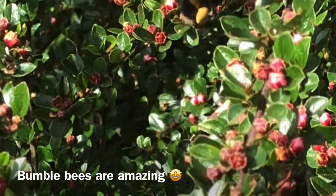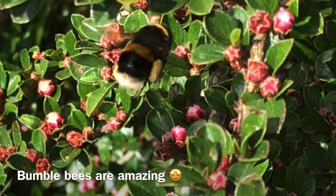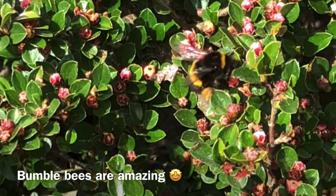Bumblebees are amazing creatures that play a vital role in the ecosystem. Let's do everything we can to protect them. Thanks so much for watching — please drop a like and subscribe and check out my other videos.